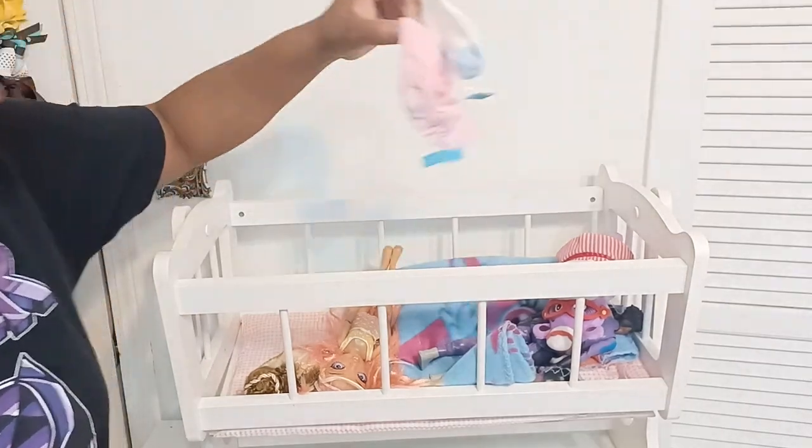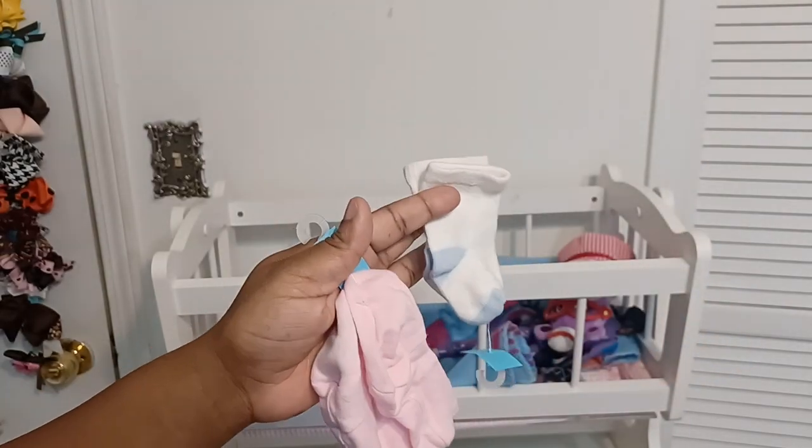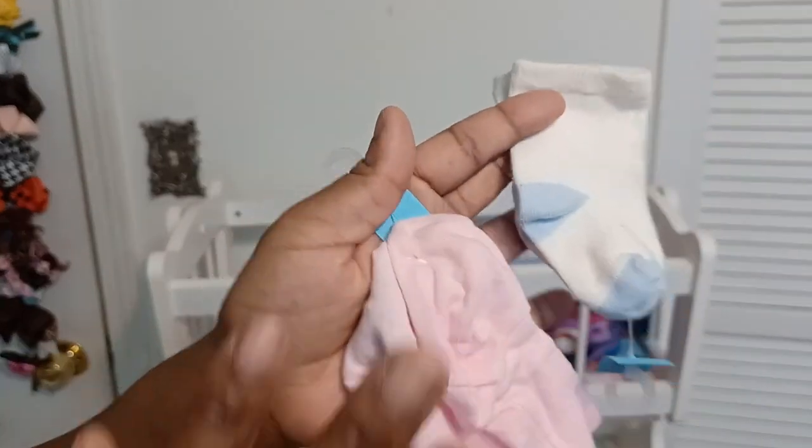Then I got some little socks. If I see these I'll go ahead and get them because I can never collect enough socks. I have so many but I thought these were really cute.